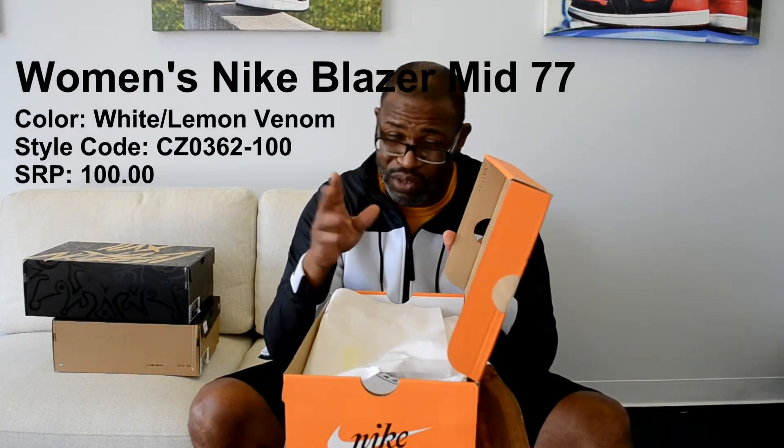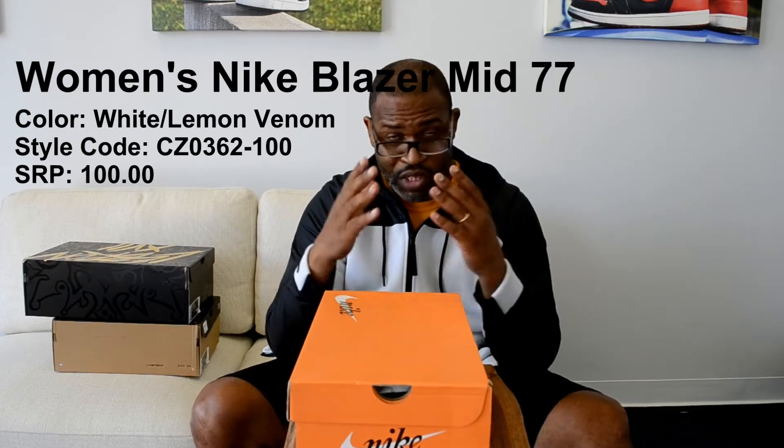There's two different ones, so maybe I'm getting a little bit confused. But the color here is White Lemon Venom — try to say that five times fast. The style code is CZ 0362 100, and the SRP is only $100. Not getting into the UPC and all of that, just a really quick video so you can get a look at the Lemon Venom.